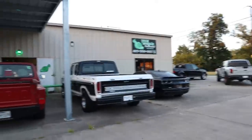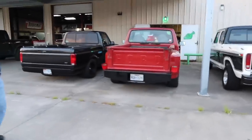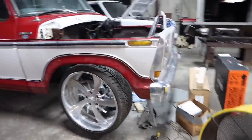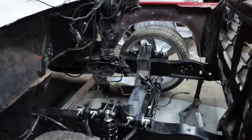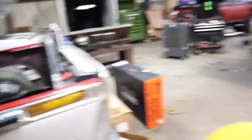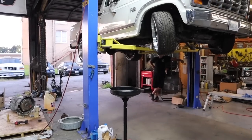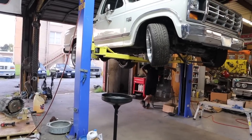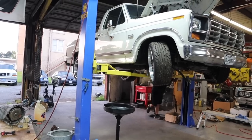We made it! Nothing but Fords mainly right here. It's getting ready for an ability swap.